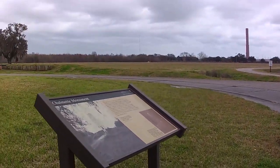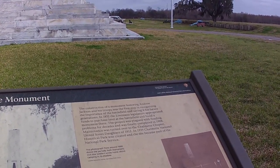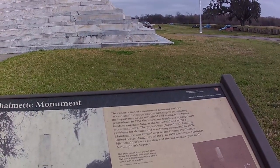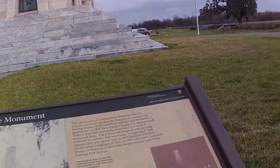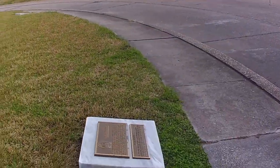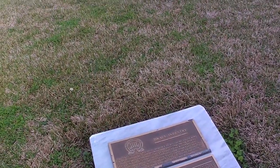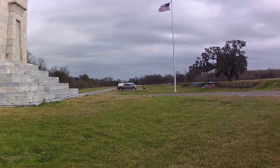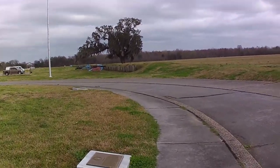The Chalmette Monument — constructed to honor Andrew Jackson and his troops. It also honors the 7th U.S. Infantry, which is the regular Army, and the 44th U.S. Infantry.